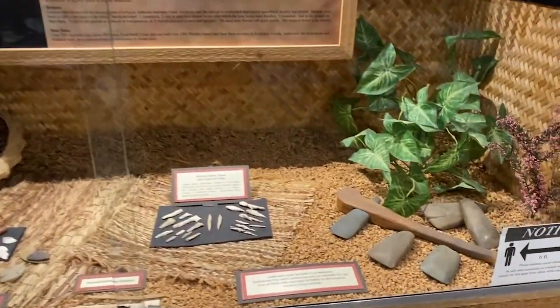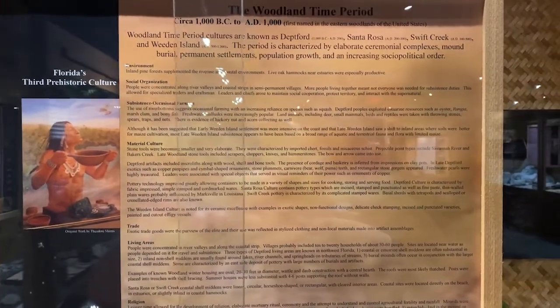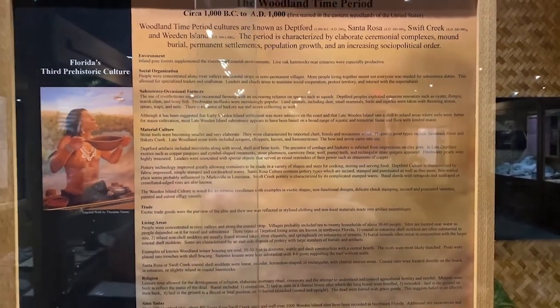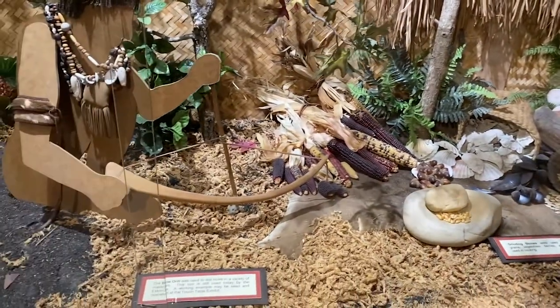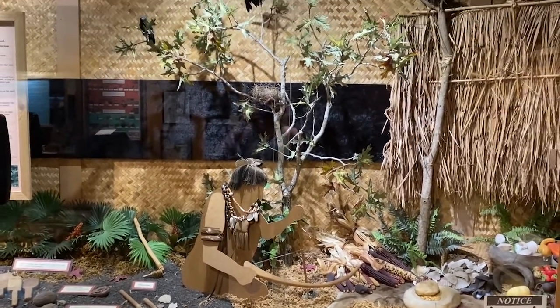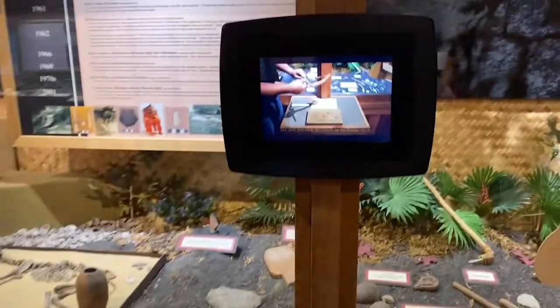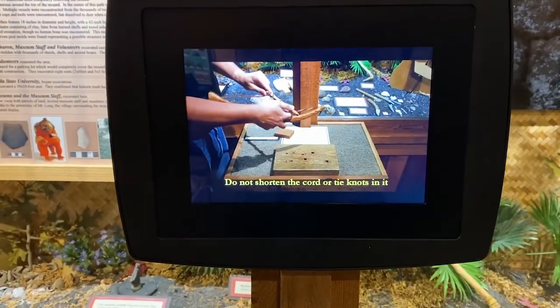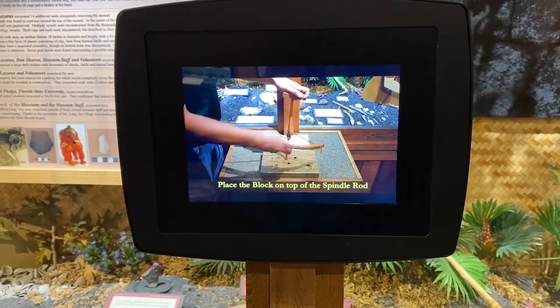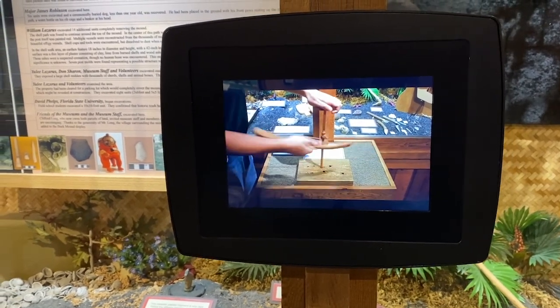The next period is the Woodland period — 1,000 BC to 1,000 AD. This time introduced fiber-tempered pottery, which became a hallmark of the Woodland period; these are the first ceramics in Northwest Florida. The tools and weapons are far more advanced. There's even a video of someone starting a fire the traditional way, without matches or lighters — that's how they started fire.